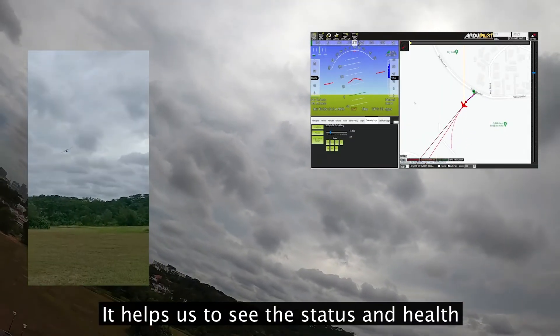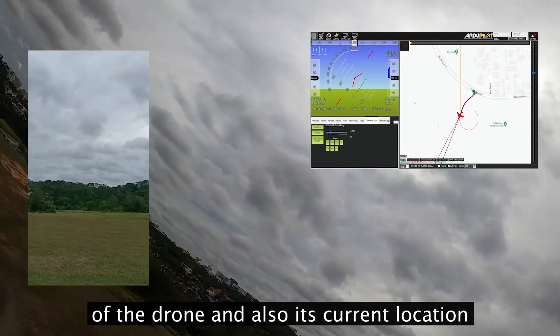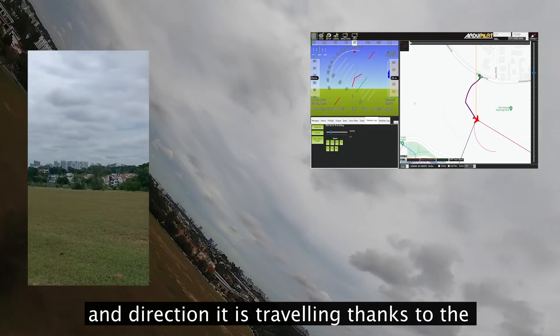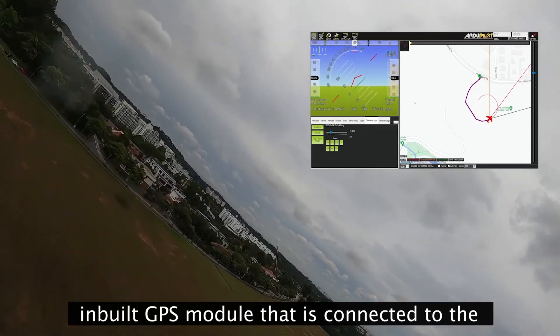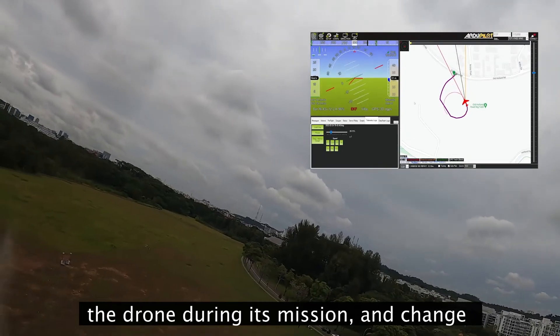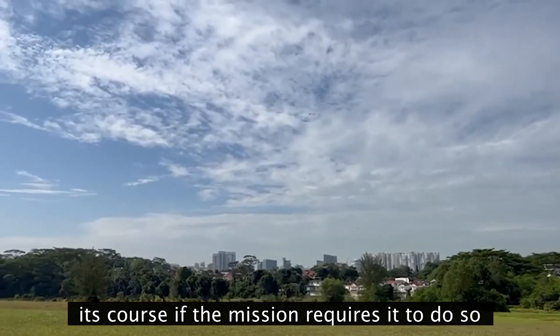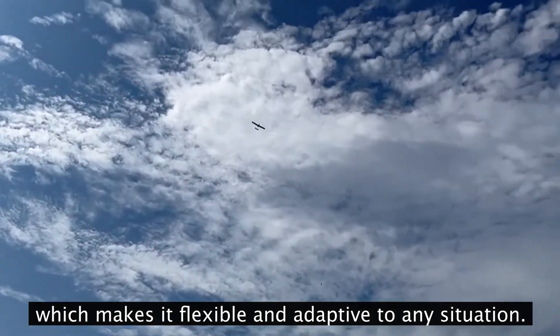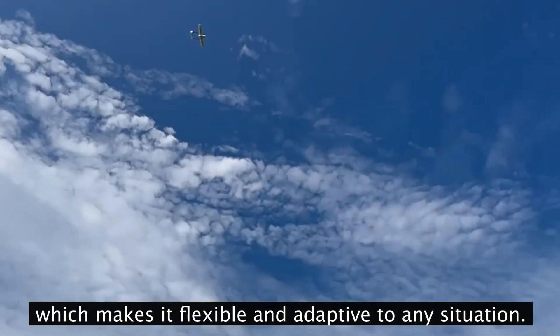It helps us see the status and health of the drone, as well as its current location and direction it's travelling, thanks to an inbuilt GPS module connected to the flight controller. It also allows us to monitor the drone during its mission and change its course if required, making it flexible and adaptive to any situation.